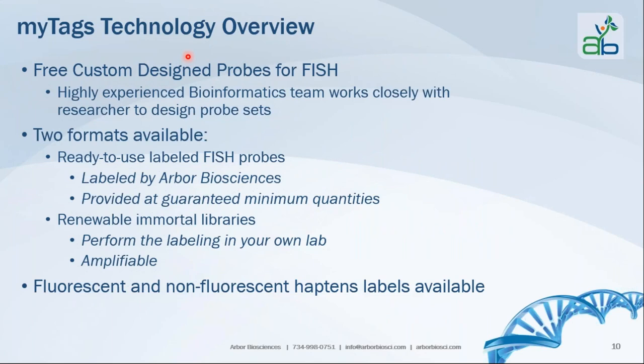With the Arbor Biosciences bioinformatics team, you get a free custom design of probes for your in-situ hybridization product, and the team works closely with the researcher to design the probe set. MiTads probes are available in two formats: ready-to-use labeled FISH probes, labeled by our production team and provided in a minimum quantity, and renewable immortal libraries where you perform the labeling in your own lab, with an amplifiable, unlimited quantity of probes. Both fluorescent tags and non-fluorescent haptens are available.